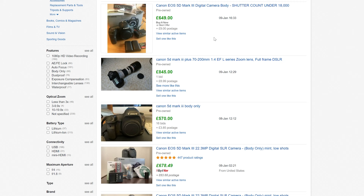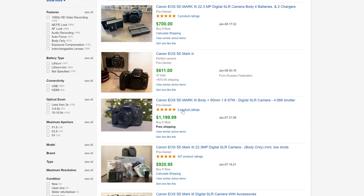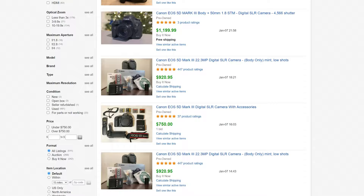So how much will the 5D Mark III set you back today? Currently they're selling on eBay for around £600 to £800, or roughly $800 to $1,000, and this is very dependent on the condition, the actuations, and any accessories you might get with it.